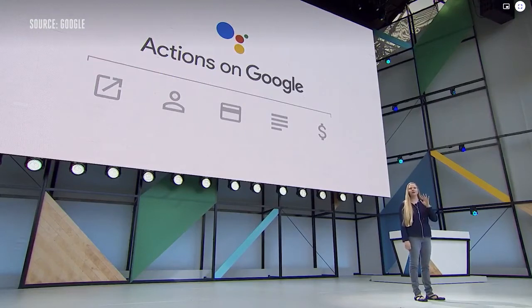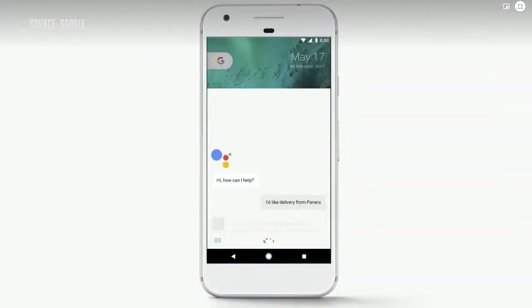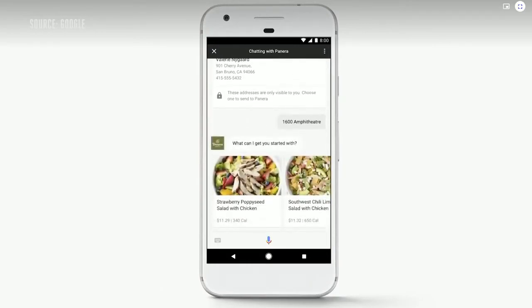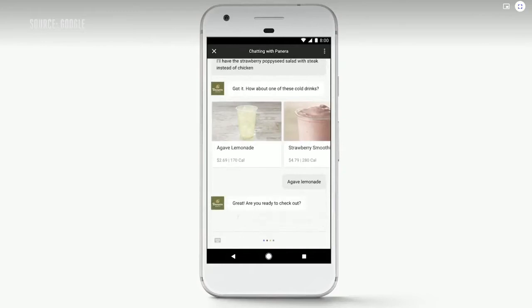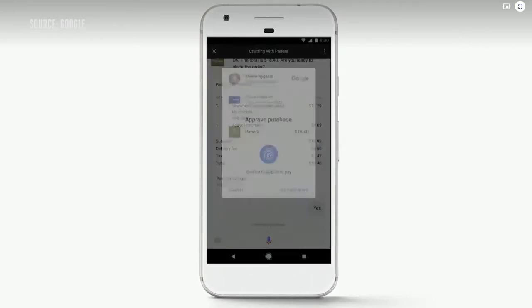Here's a demo: 'I'd like delivery from Panera.' 'Hi, this is Panera. I'll need your delivery address.' 'We'll go with 1600 Amphitheater.' 'What can I get you started with?' 'I'll have the strawberry poppy seed salad with steak instead of chicken.' 'Are you ready to check out?' 'Yep.' 'The total is $18.40. Are you ready to place the order?' 'Yes.' I'll just scan my fingerprint to pay with Google, and that's it.